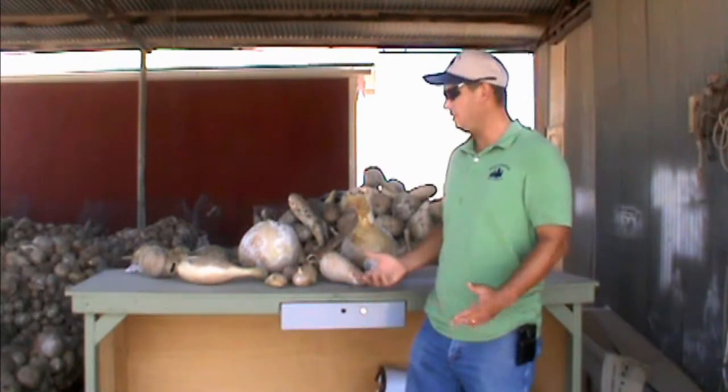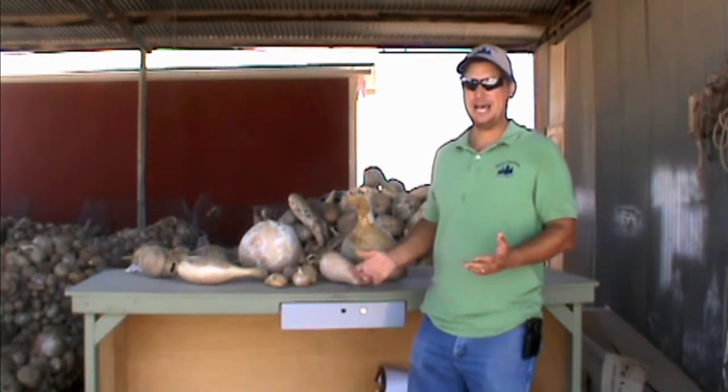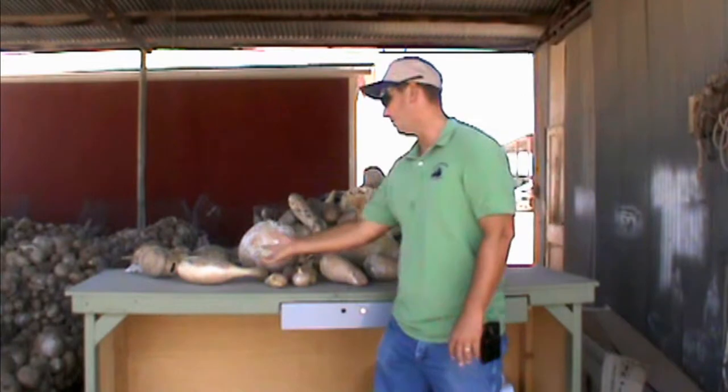We'll show you just a few of the unique varieties that we grow here at the farm. We do have a lot of crosses that happen — one variety decides to cross-pollinate with the other, and we get some really unique shapes that come about.